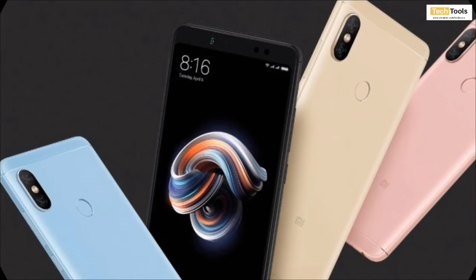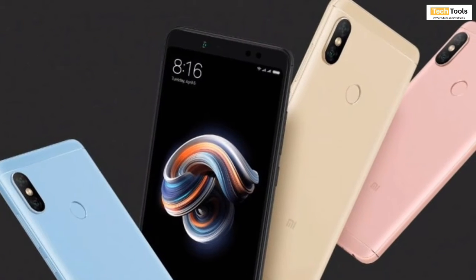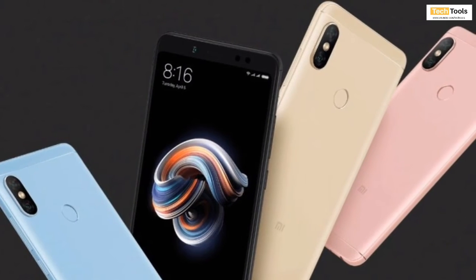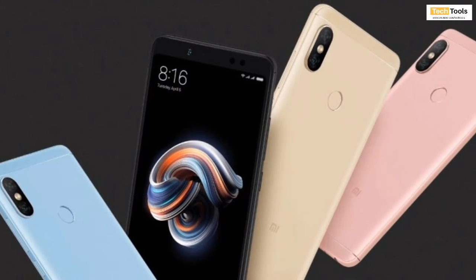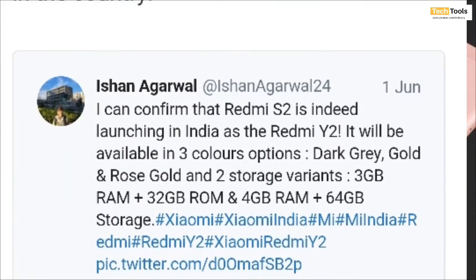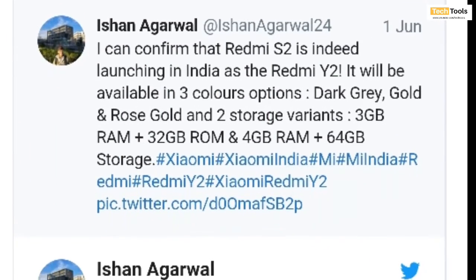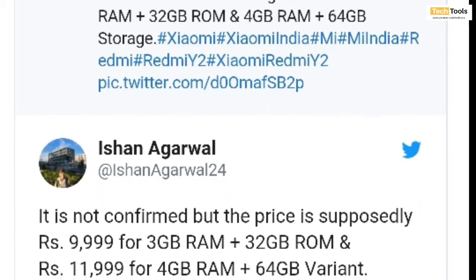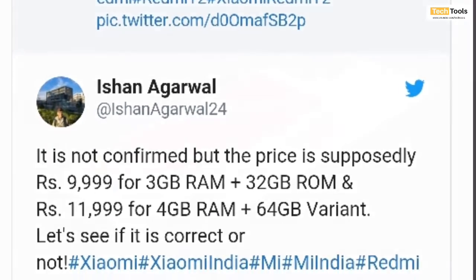We have now received word on the confirmed pricing of the Redmi Y2, with the smartphone getting launched in India bearing two RAM models, and those two RAM models are going to be running varied levels of internal storage. While Twitter user Ishan Agarwal had guessed the pricing of Redmi Y2 in India earlier, we can now confirm the pricing of this upcoming smartphone.